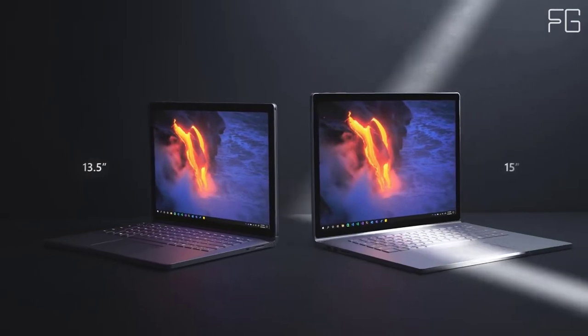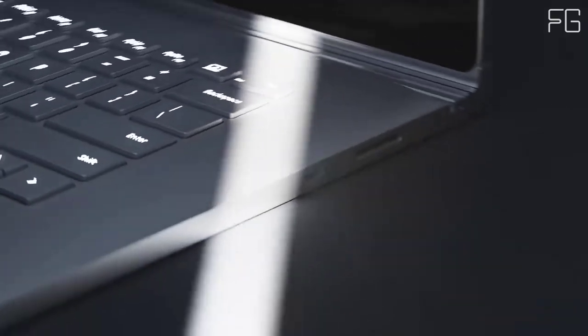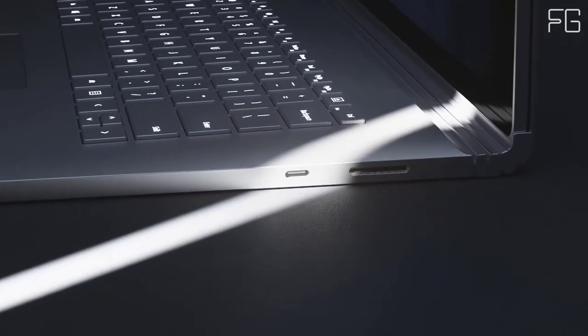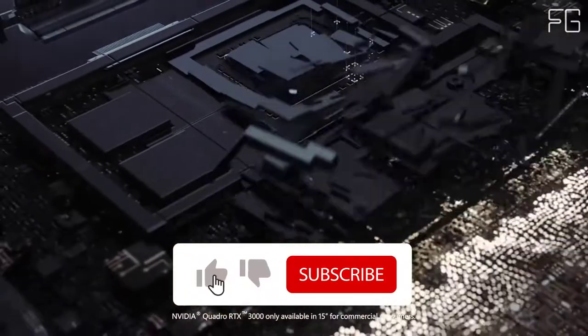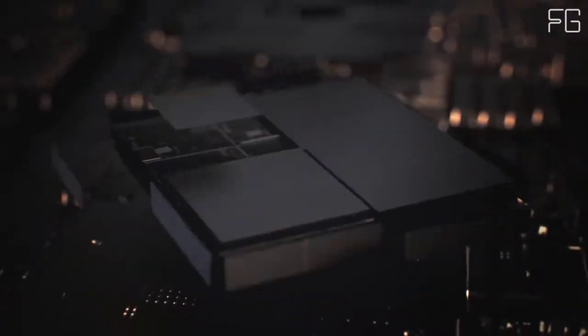Find inspiration anywhere as you capture and edit content, then continue your flow on your Surface Book 3 digital canvas, creating in apps like Adobe Creative Cloud. Power your creative momentum with NVIDIA GeForce GTX 1660Ti graphics. Watch your designs come to life on dual 4K monitors when you connect with Surface Dock.